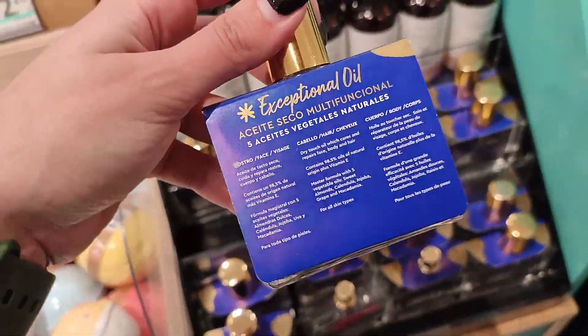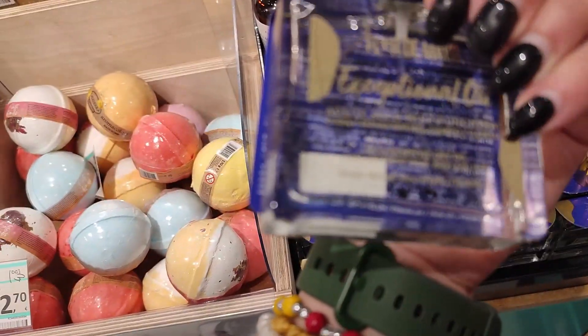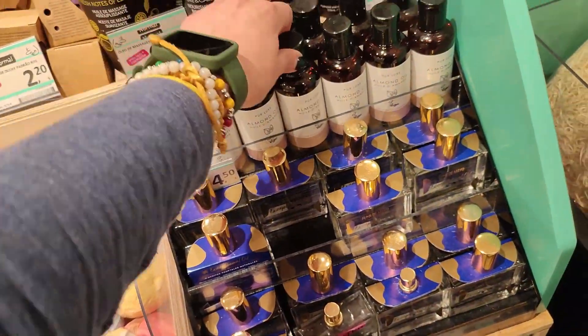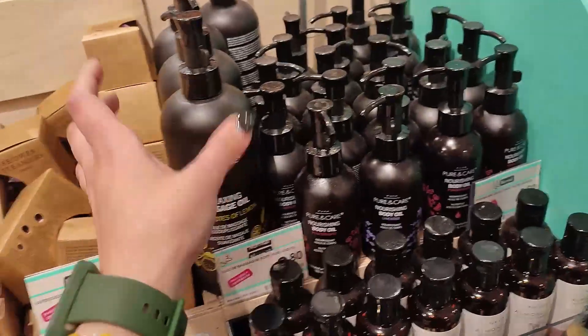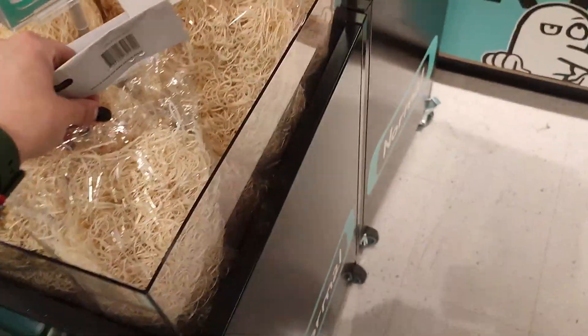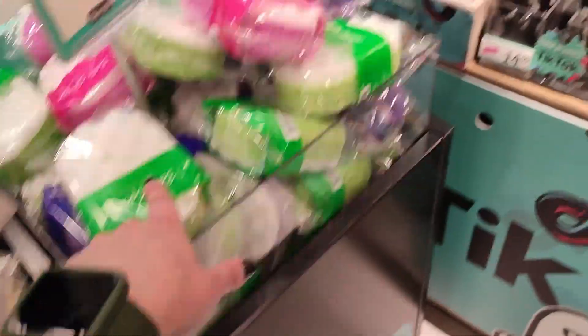These are oils for wood — exceptional oil for your face, your hair, and your body. Almond oil. And then everyone is getting crazy about that oil — I don't even know what it is. This is wood, to give as presents.